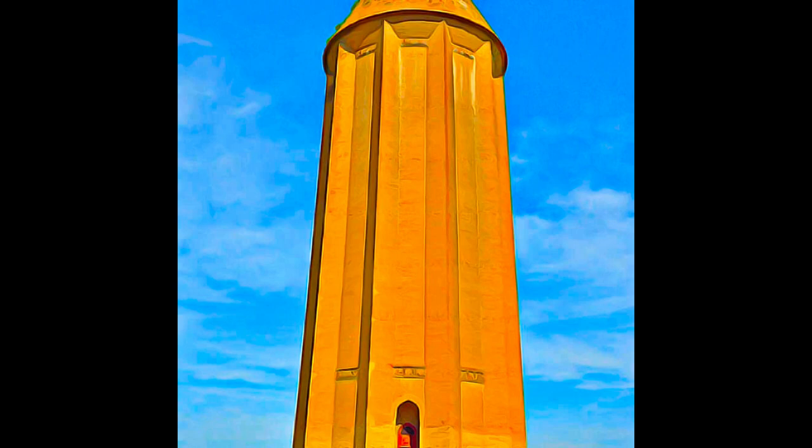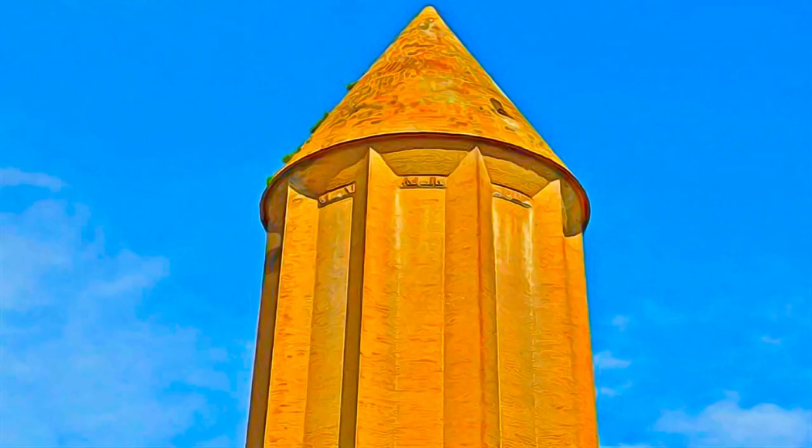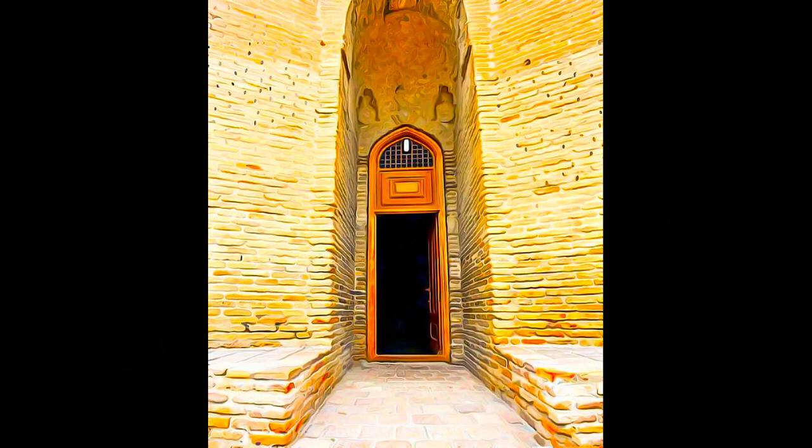became a prototype for tomb towers and other commemorative towers in the region, representing an architectural-cultural exchange between the Central Asian nomads and ancient Iranian civilization. It illustrates the development of mathematics and science in the Muslim world at the turn of the first millennium AD.